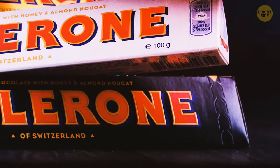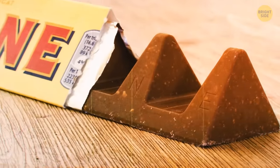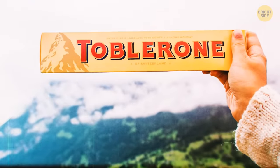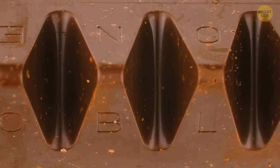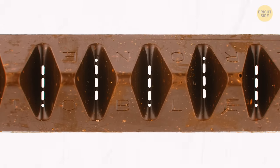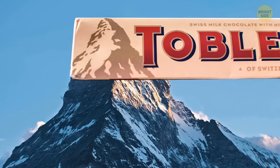The delicious Toblerone chocolate has an interesting design. Since the chocolate is produced in Switzerland, many people think its unusual triangular shape is supposed to remind them of the Swiss Alps. But in reality, the purpose is practical. Chocolate pieces are triangular so that you can press one with your thumb and easily snap it off. That's supposed to be the perfect size serving — but who can stop after just one?